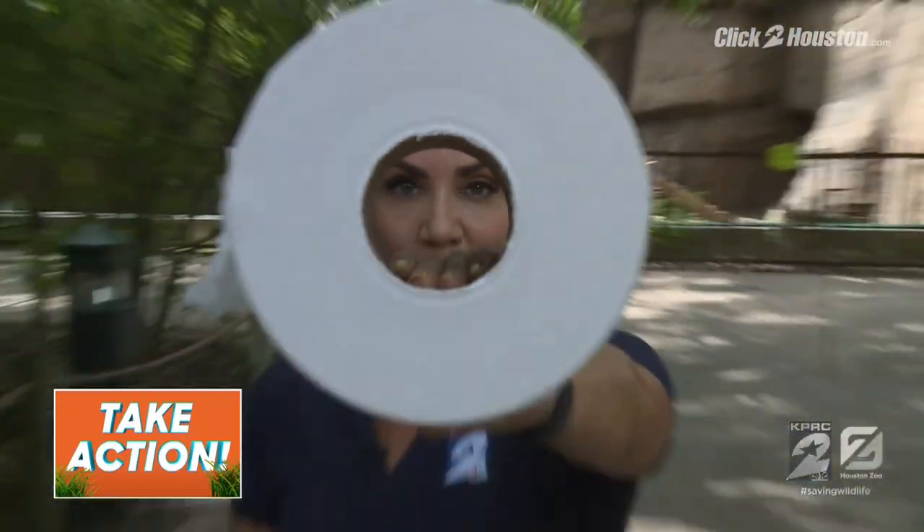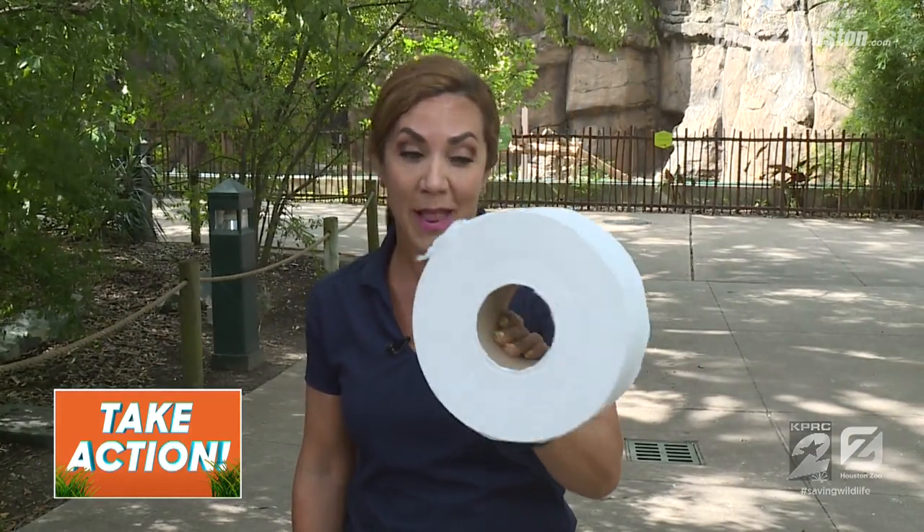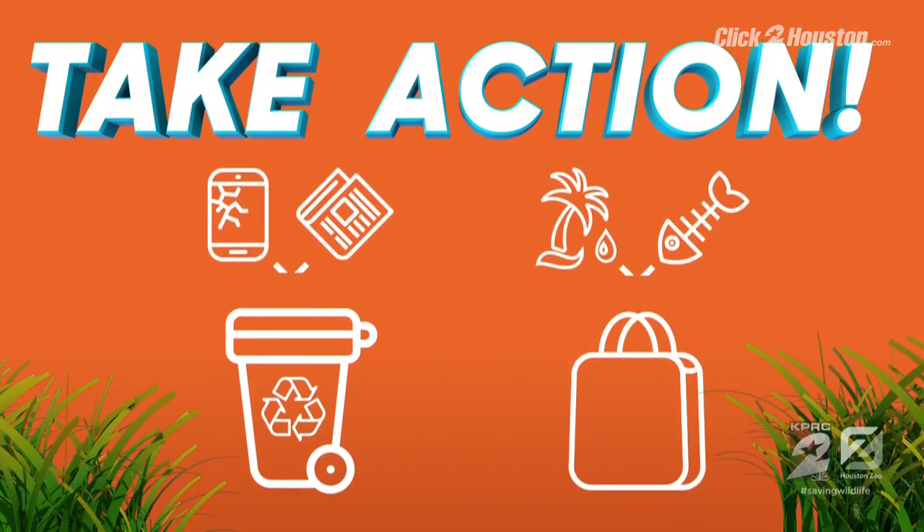The Houston Zoo uses toilet paper made from recycled paper, and this is an easy switch for you to do at home to help save wildlife here in Texas and beyond.